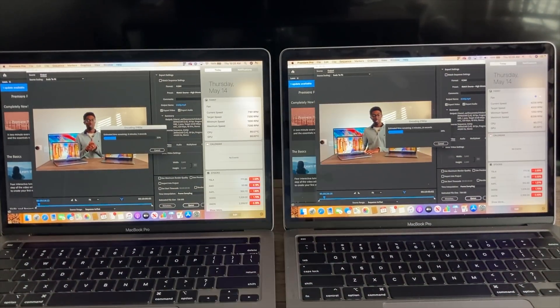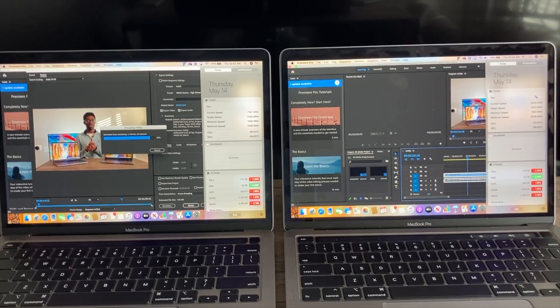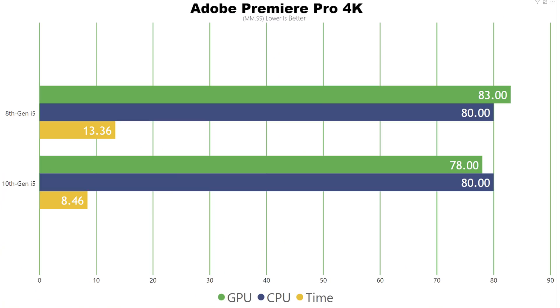Moving on to 4K in Adobe Premiere — this is where it flips. I imported a 4K file and exported out in 4K. The 8th generation did it in 13 minutes 36 seconds, and the 10th generation did it in just 4 minutes 48 seconds on much lower temperatures. It seems Adobe has better optimized the 10th generation chips, or since the 1800 model has dual fans it can sustain higher clock speeds longer. So if you are an Adobe user editing in 4K on macOS, the 10th generation is going to be a better fit. For 1080p Adobe work, the $1,300 model is the better buy.